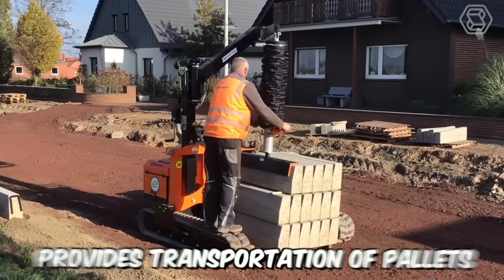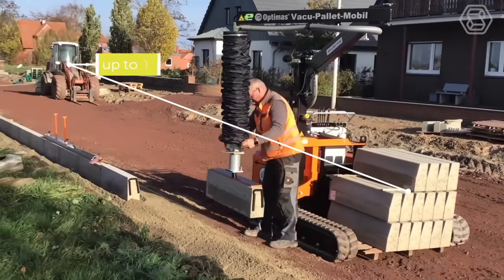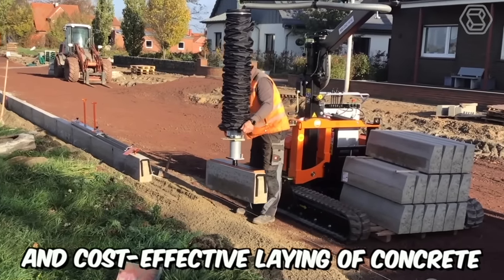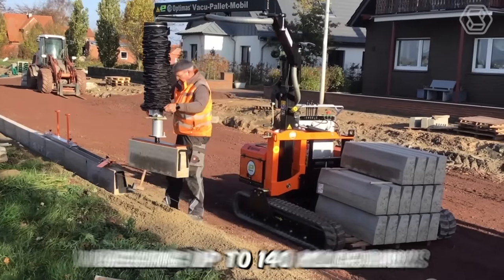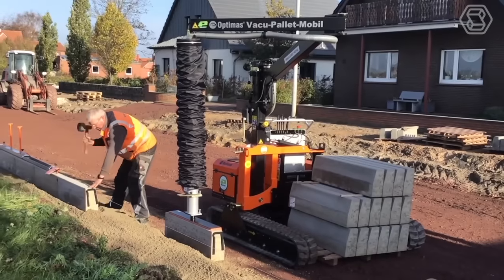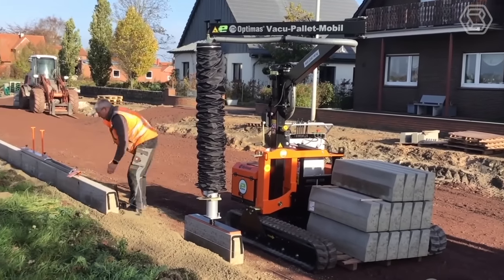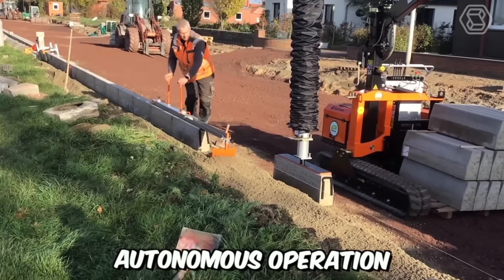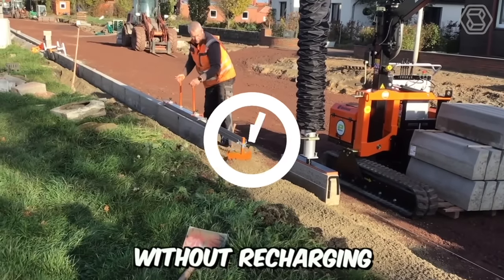The versatile Optimus machine provides transportation of pallets up to 1,600 kg and effortless, precise, and cost-effective laying of concrete and natural stone elements weighing up to 140 kg. All of this is achieved thanks to built-in vacuum hose lifting technology, with incredibly quiet autonomous operation for up to 7 hours without recharging.